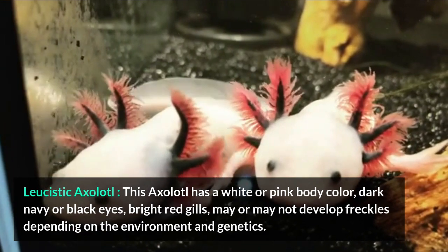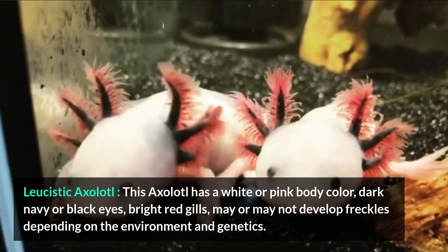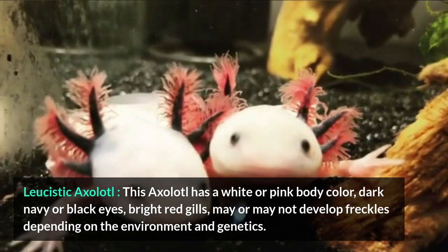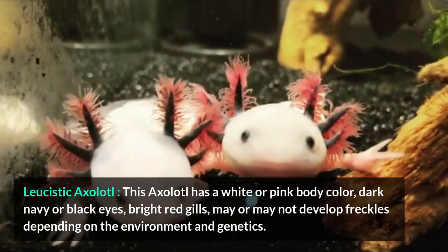Leucistic Axolotl. This axolotl has a white or pink body color, dark navy or black eyes, and bright red gills. It may or may not develop freckles depending on the environment and genetics.